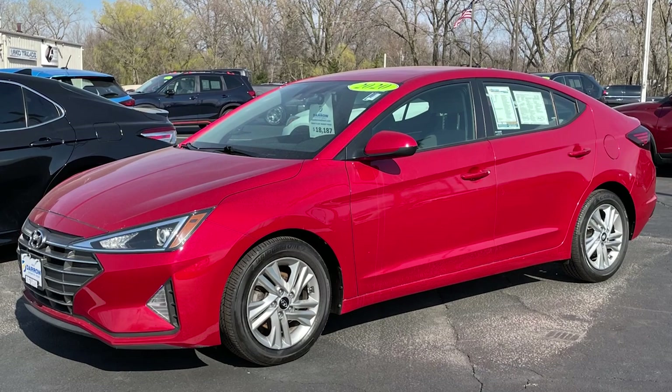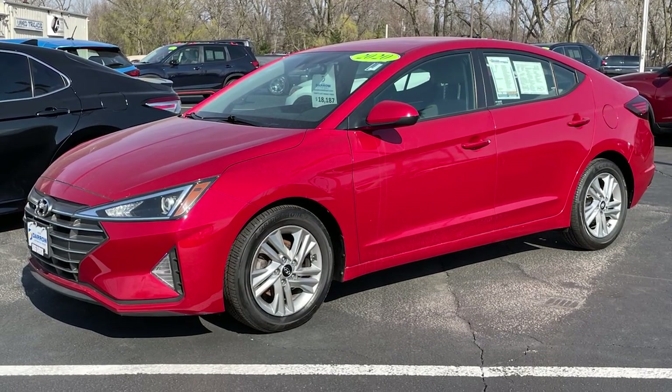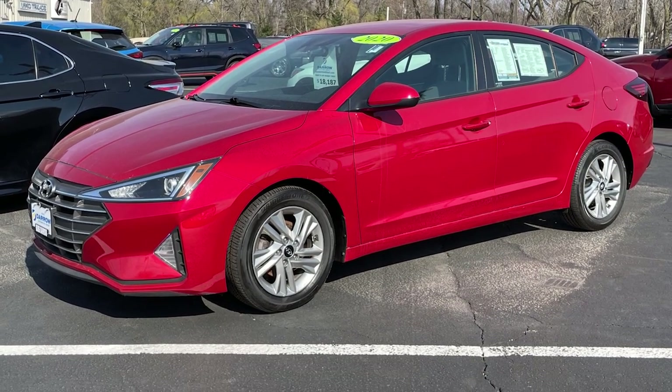If that's not quite your style, try this 2020 Hyundai Elantra. It's rated for 30 miles per gallon city, 40 on the highway, and has a combined rating of 34 miles per gallon.